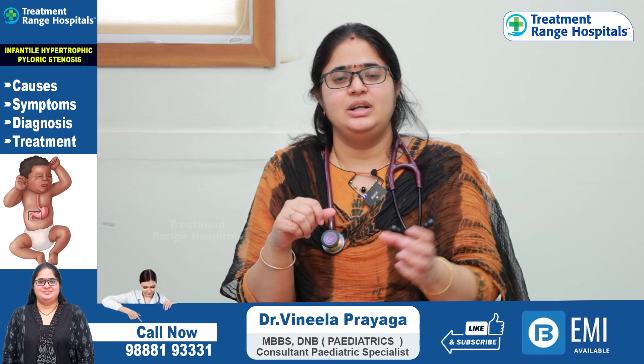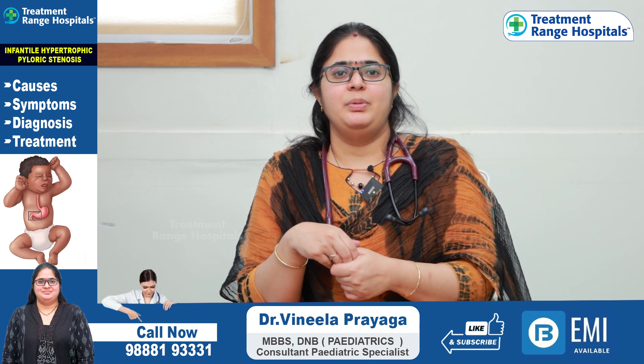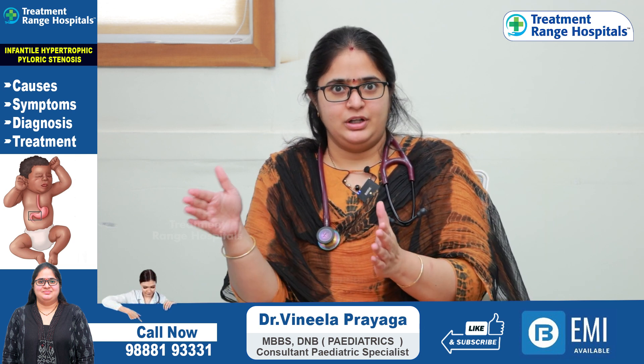If you look at the term 'infantile,' this condition is called Infantile Hypertrophic Pyloric Stenosis — meaning it occurs in infants.